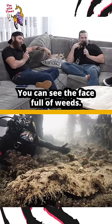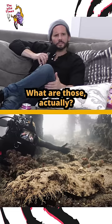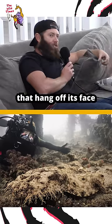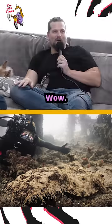So there is me right there. You can see the face full of weeds, the little tendrils. What are those actually? They're fleshy appendages that hang off its face. Just for disguise? Yeah, for camouflage. Wow. Crazy.